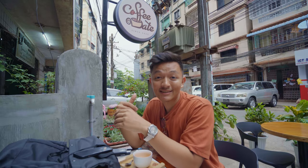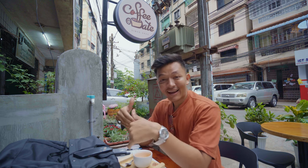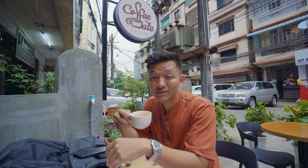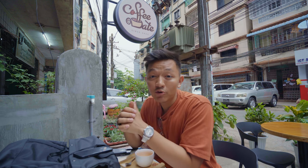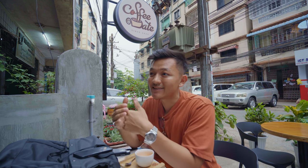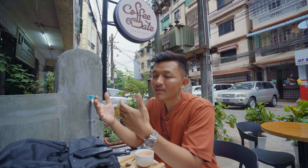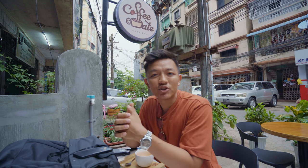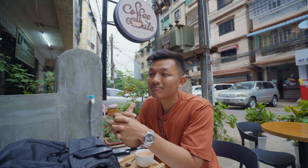This is going to be our last stop for today because I don't think I can drink any more coffee. At this coffee shop I'm not actually drinking coffee — I'm having Thai milk tea and it's pretty good, no complaints. This cafe goes by the name of Coffee Date and what I like is that it's really spacious. I like the space, I like the vibe, and compared to the rest of the cafes we've been to today, this cafe is rather cheap — around half the price of what we've been having.